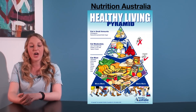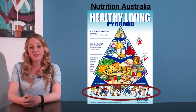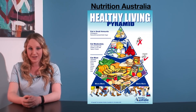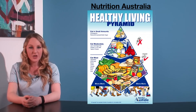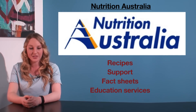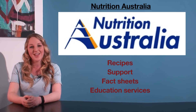Note too that this is not just a healthy eating pyramid. It also has a whole heap of feet, which represent physical activity; a water tap, which represents water consumption; and a salt shaker, which represents the limiting of salt. Further to the healthy living pyramid, Nutrition Australia plays a role in offering recipes, support, fact sheets, and education services to do with nutrition and health promotion.